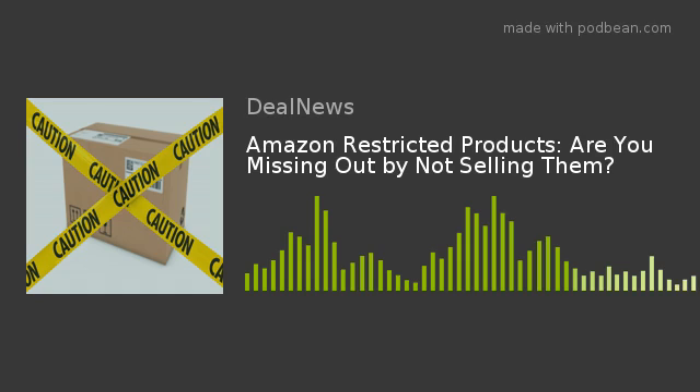What types of products are typically restricted by Amazon? Many restricted products are unsurprising — you'd face restrictions selling alcohol or dietary supplements almost anywhere, for example. However, other restricted item categories are more unusual. For instance, selling certain types of fine art, home decor, jewelry, and even stamps can come with restrictions.